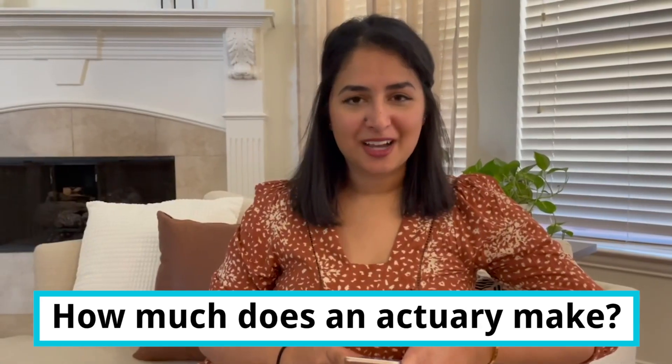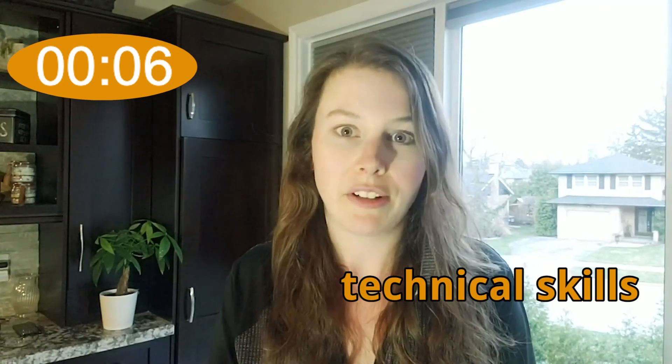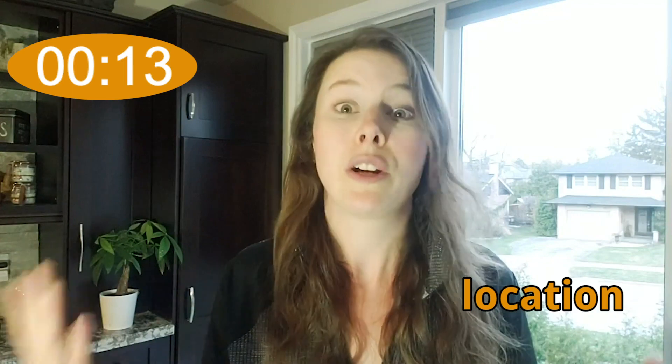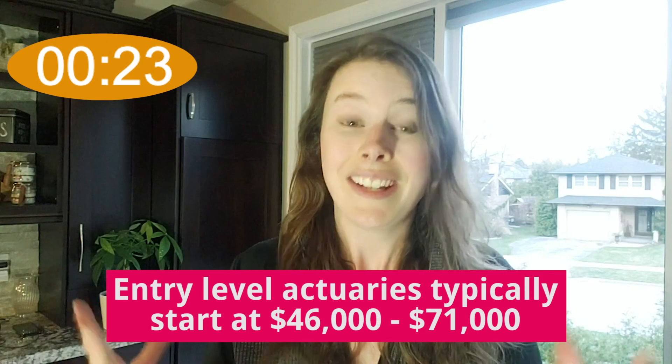So, how much does an actuary make? Actuarial salaries vary a lot depending on many different factors like how many exams you've passed, what technical experience you have, what kind of related experience you have. It also depends on what industry you're in and where you are living or working. So a ton of different factors contribute to this.